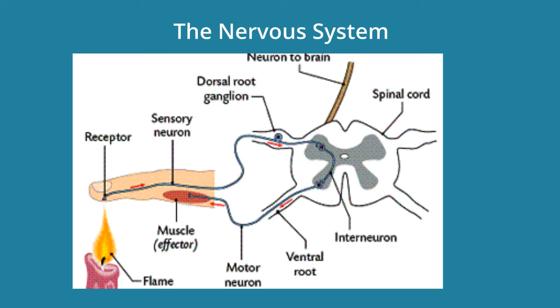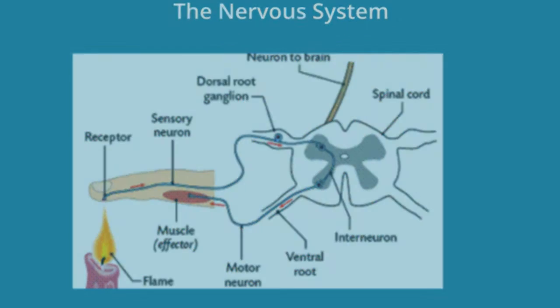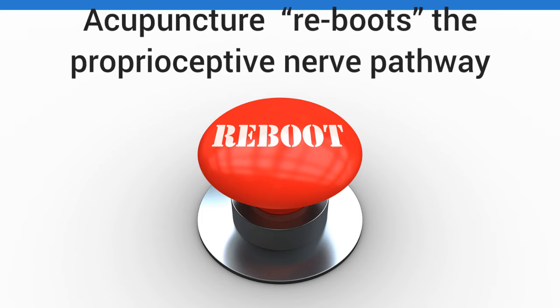The way acupuncture works is when you stimulate the body, that same neural pathway is formed. The minute tissue trauma activates blood coagulation, it releases something called bradykinin, which helps the nervous system to reactivate itself. Prostaglandins are also released — chemicals in the nerve endings — which help the body to heal itself.